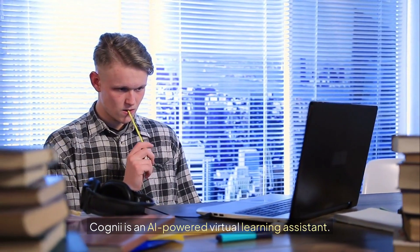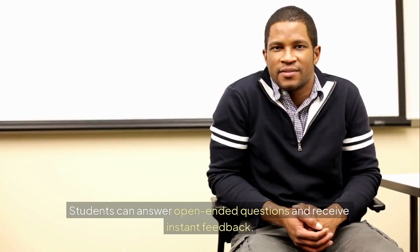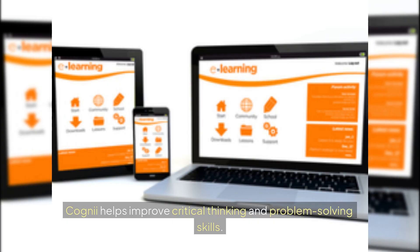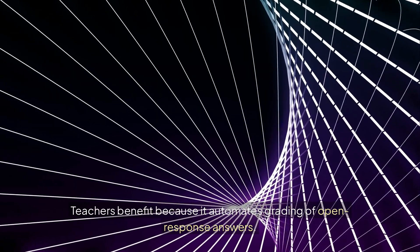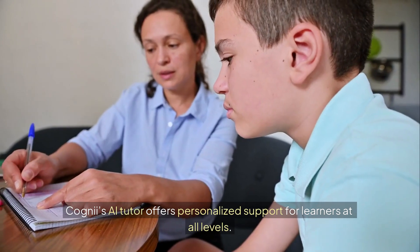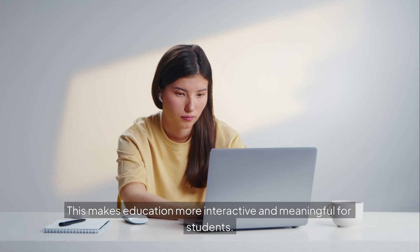Tool number 4: Cognii. Cognii is an AI-powered virtual learning assistant. It uses natural language processing to engage with students. Students can answer open-ended questions and receive instant feedback. Cognii helps improve critical thinking and problem-solving skills. Teachers benefit because it automates grading of open-response answers. The tool also tracks student performance and provides insights. Cognii's AI tutor offers personalized support for learners at all levels, making education more interactive and meaningful for students.